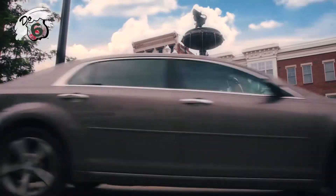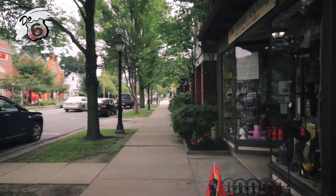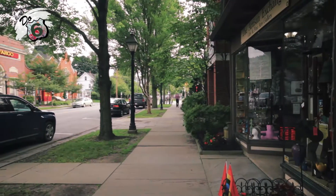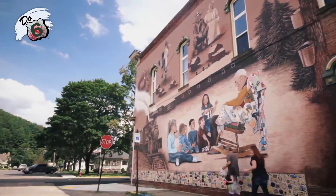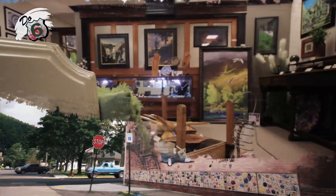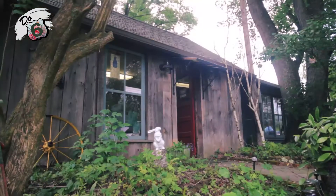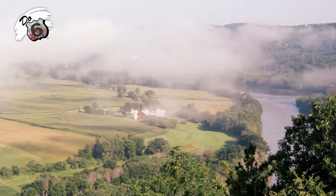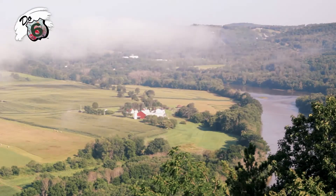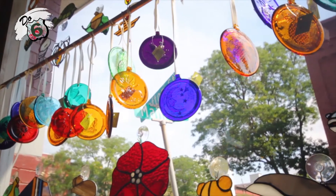Traveling on Route 6 across northern Pennsylvania, a string of quaint communities greets you. Each town has its own character and something different to offer to each visitor. The unique personality of each community is the result of a refreshing mix of artisan shops, artist studios, and locally run businesses set in the rural and wild landscapes of our mountains, fields, and rivers. This is not the land of large chain stores.